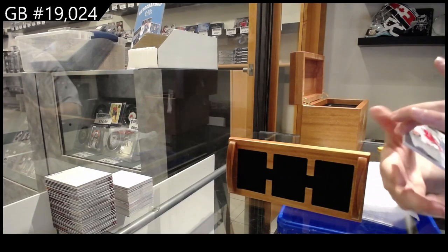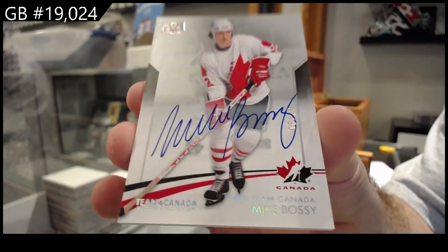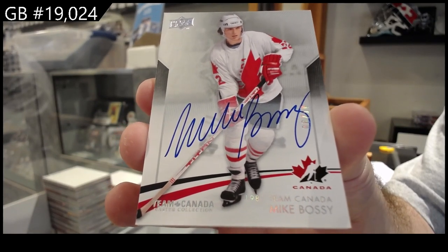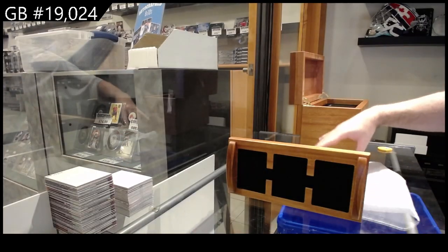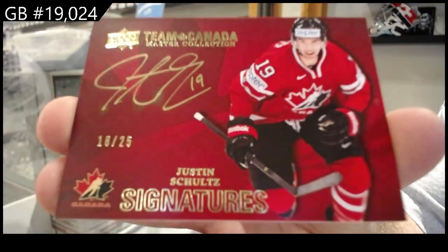Autograph numbered to 10 Mike Bossy. And we've got an autograph numbered to 25 Schultz.